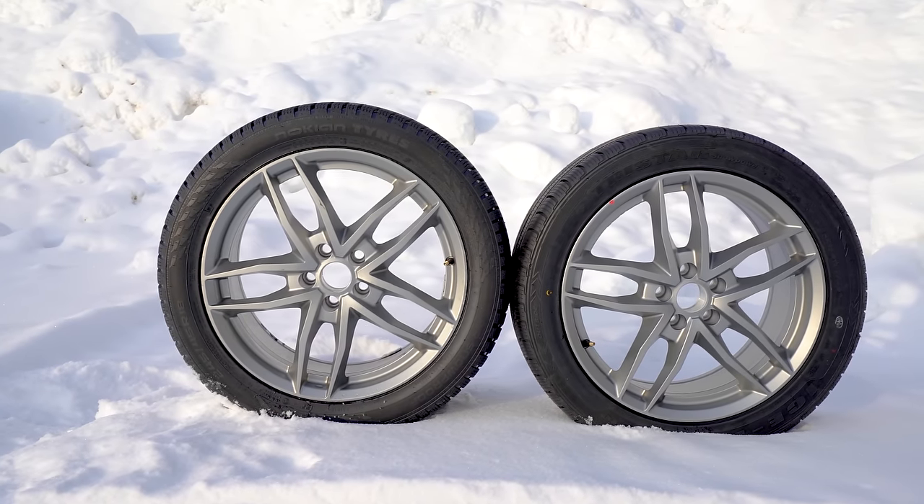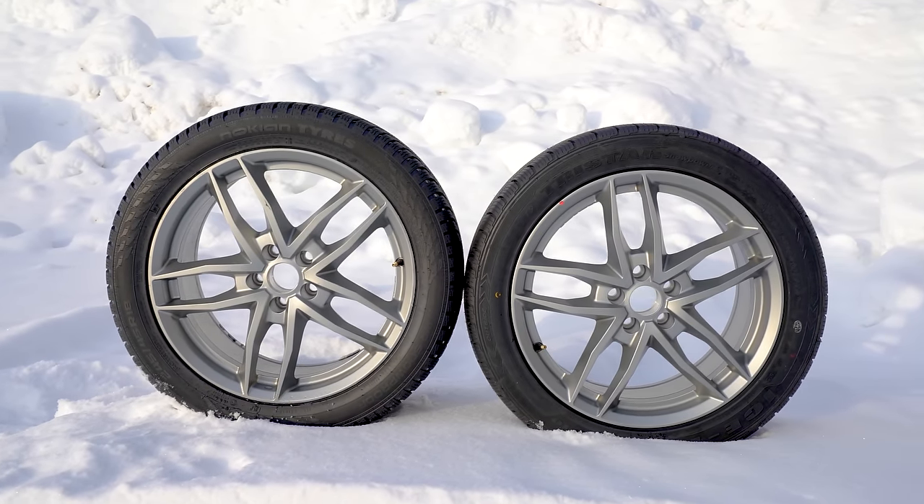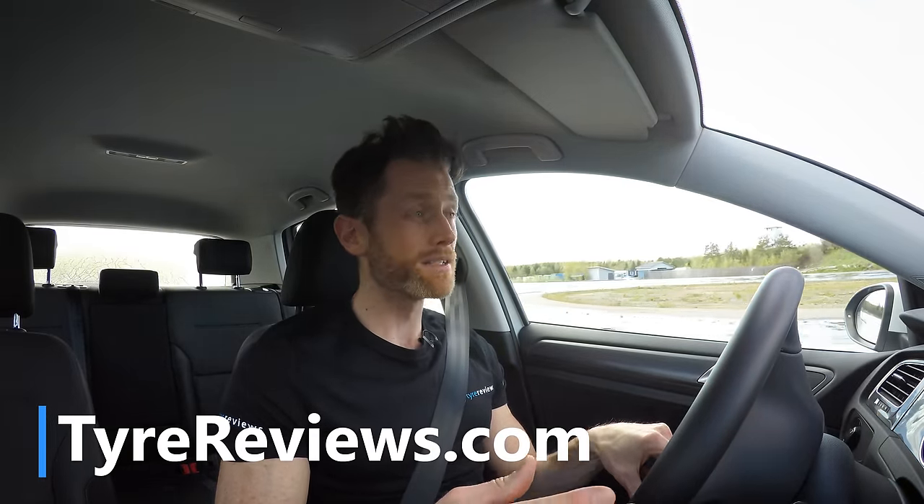If you have any questions about winter or budget tires, ask in the comments below. There's also a massive website — tyrereviews.co.uk or tyrereviews.com — with all the information you could want on tires. If you've enjoyed the video, give it a thumbs up and subscribe for more tire-related content. As always, safe motoring — that's what this video has been about: the safest way to conduct winter motoring.